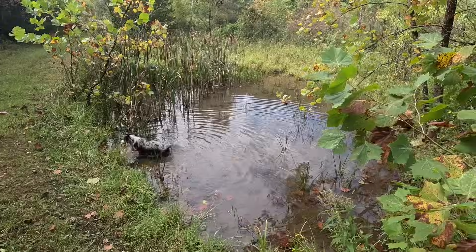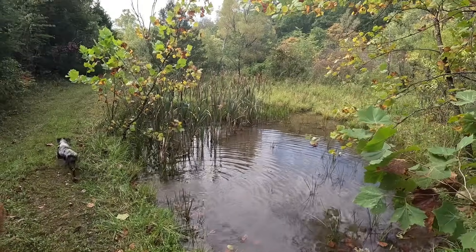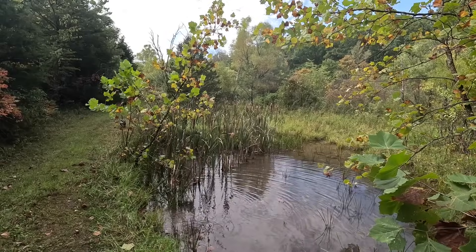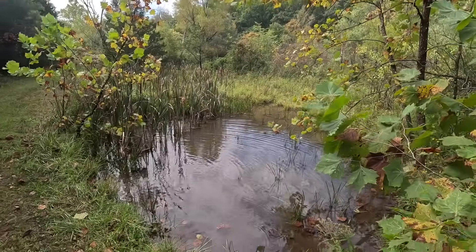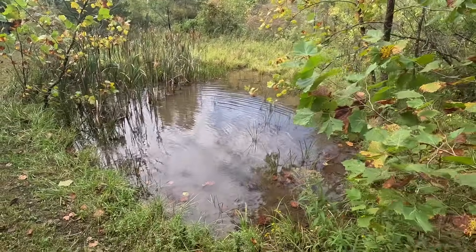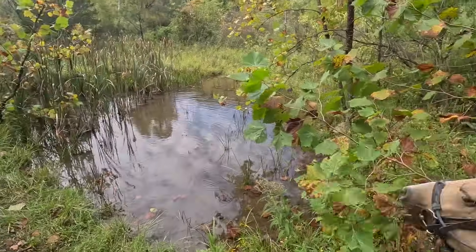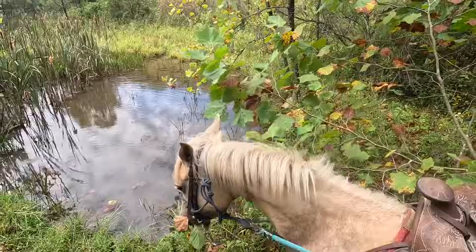This is kind of where the creek that goes through my property — that we've seen a lot of times — starts. There are seven springs on my dad's property, but this is one of the bigger ones. There's one more up here that has a spring house, but this is what we consider the start of the spring that runs all year round.